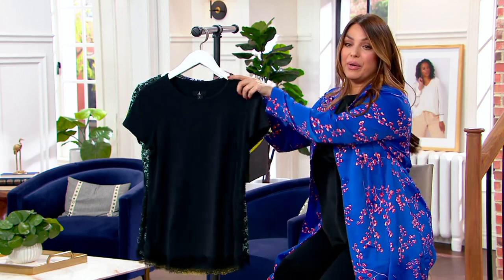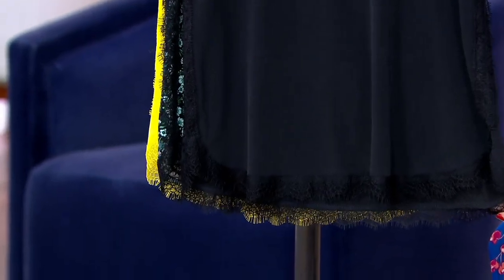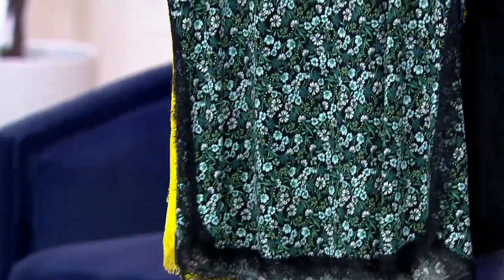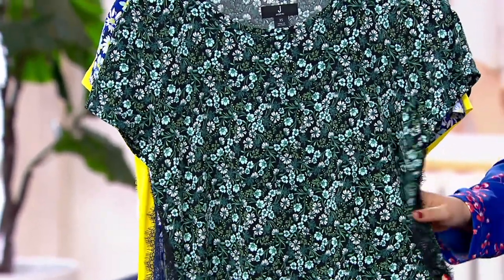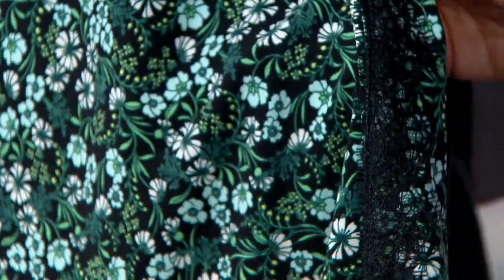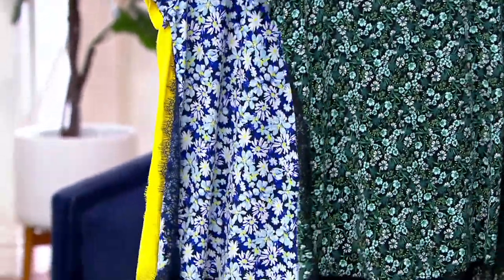Let me take you through the colors. This is the black, and it has the tonal black lace trim and detail. This is the green floral — a really ditzy floral — and it has the black lace trim as well on the sides. Oh, how beautiful. And at the bottom, 200 green floral remain.